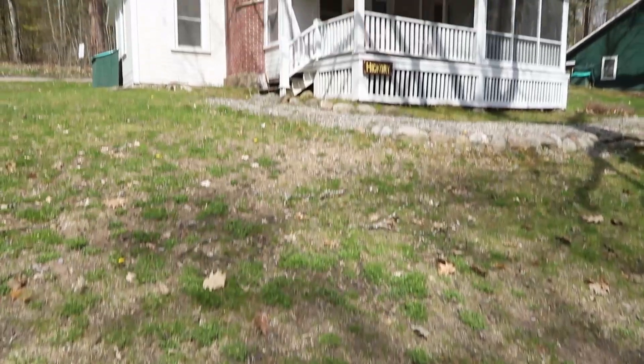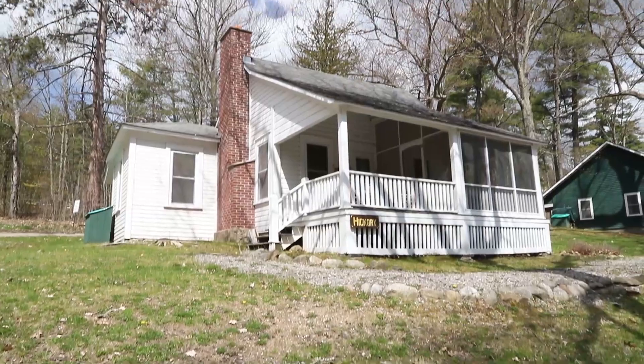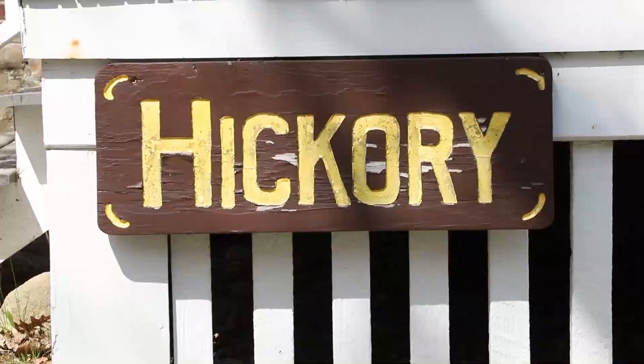Hi everyone, welcome back to Silver Bay Conference and Family Retreat Center. I'm Lindsay Butler, the Director of Sales and Marketing, and today we're going to take a tour through Hickory Cottage, one of our guest favorites. This cottage is open from late spring through early fall. Let's start this tour.